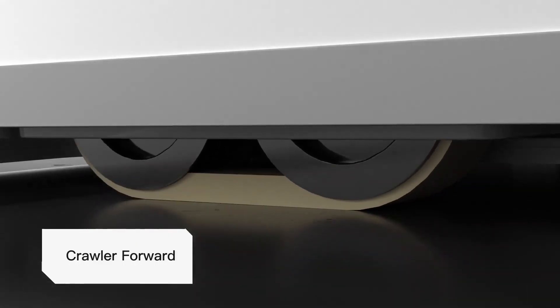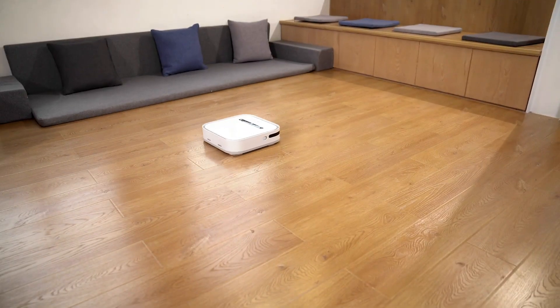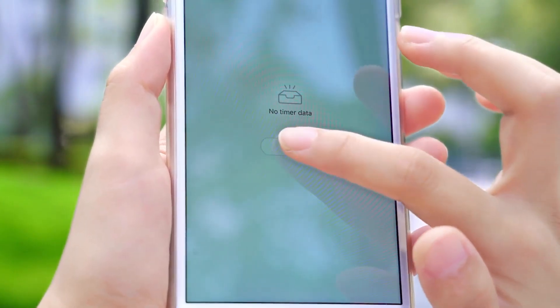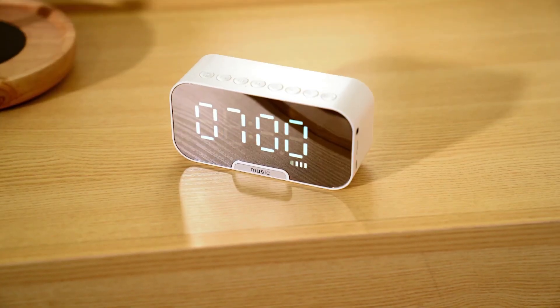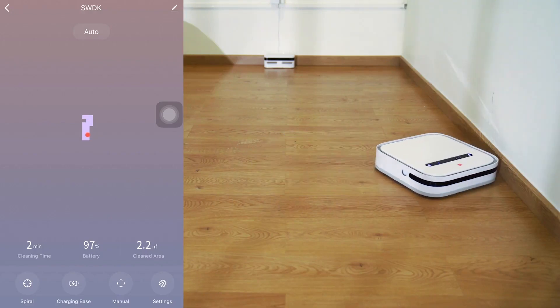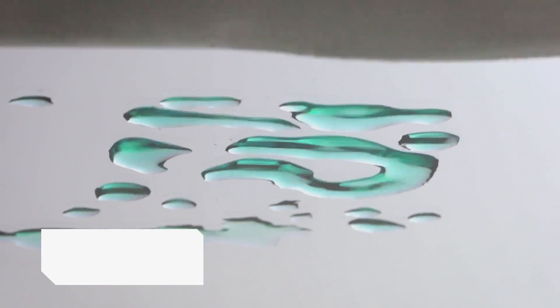Before it begins, the robot creates a virtual map of your space, ensuring it cleans every inch with precision. With its mobile app, you can easily set a cleaning schedule, allowing the robot to start and finish its task independently, returning to its station once done. Embrace the future of effortless cleaning today.